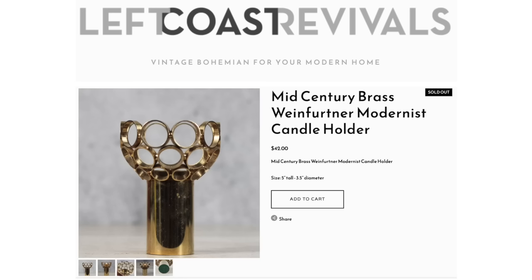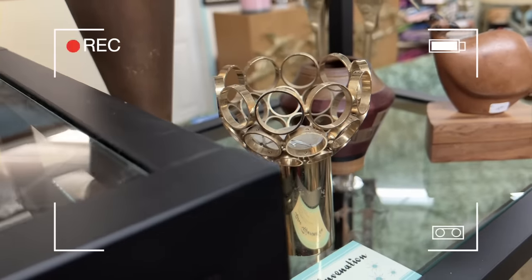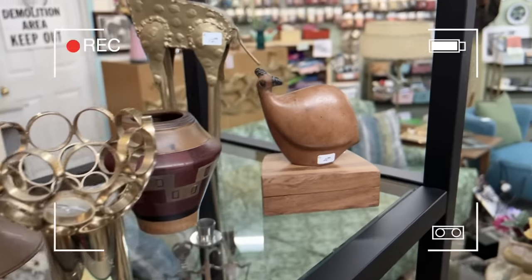It turns out that this candle holder is a vintage 1960s German Weinfertner piece. It was originally sold with little tiny crystals that hung from these tiny holes in the top on every single one of these circles. If you missed the recent episode where I found this in Coburg, Oregon, I will link that in the description below. On that video, after showing you this find, I had several of you from Scandinavia comment below that you see these often in your local stores and that they always have crystals inside. So thank you for that lead, because that helped me identify exactly what this was — it is not a brass knuckle candle holder like my husband said, but it originally would have had crystals in it.